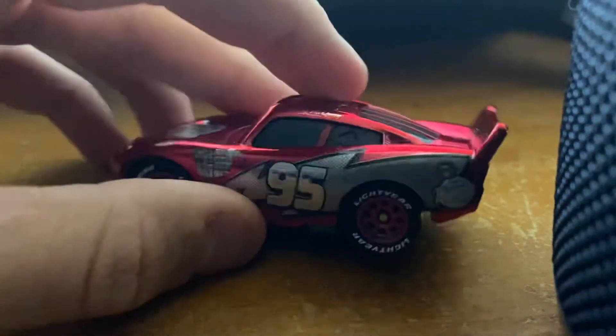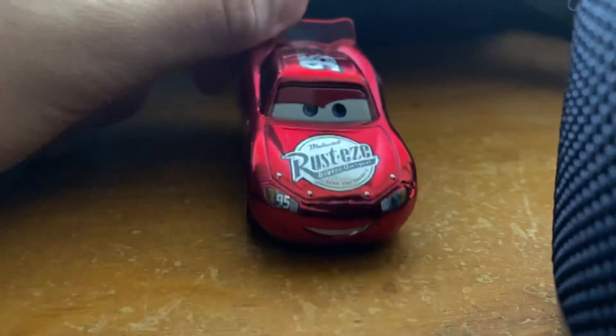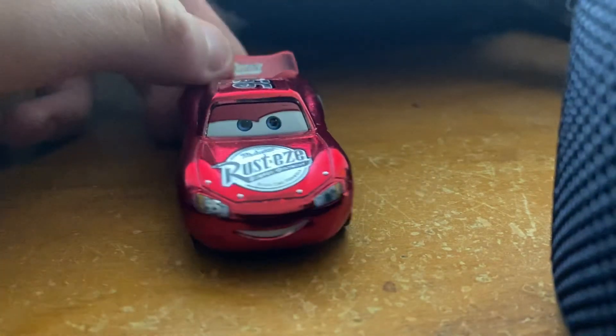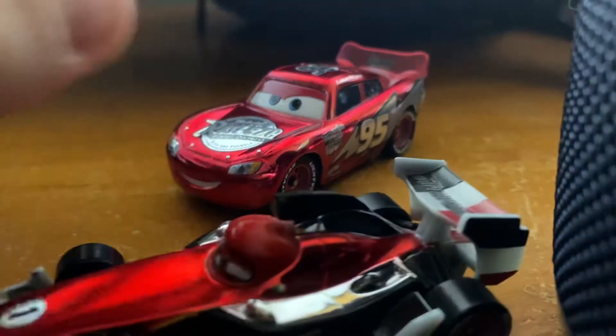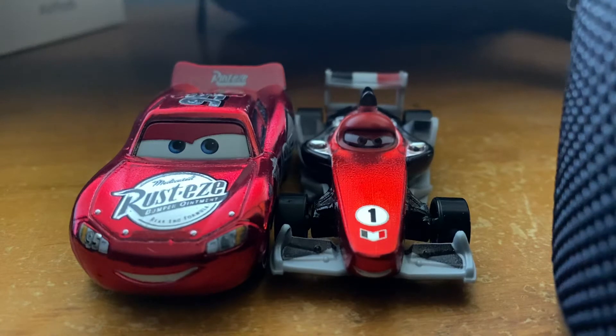He was actually one of the last cars needed out of this case. He has a nice shiny coat on him. Sort of like Francesca — let me pull down Francesca for you guys to see. Yeah, sort of almost the same color to them, I would say.